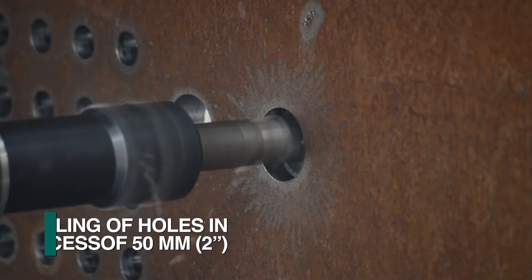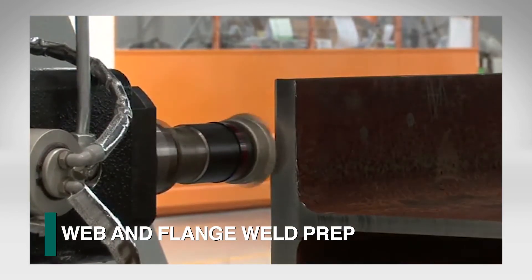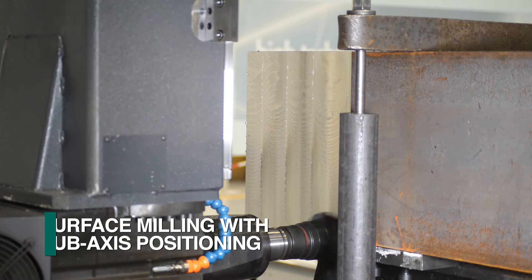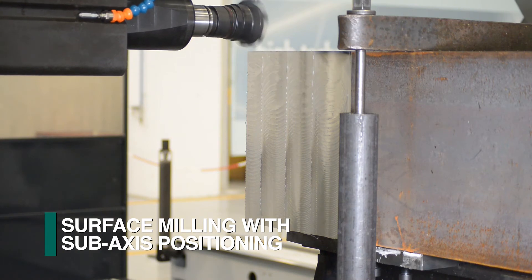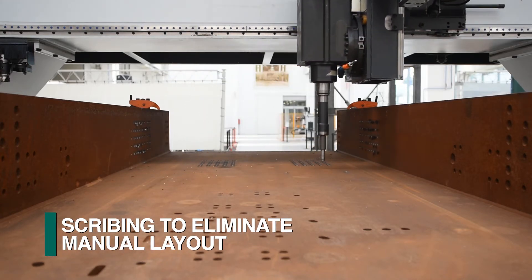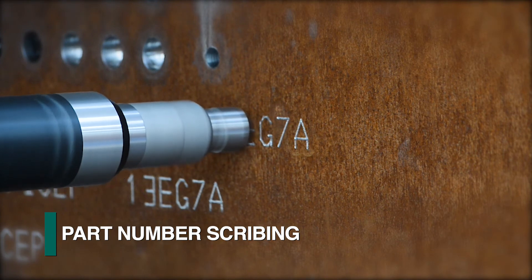Hole sizes exceeding 50 millimeters can be milled to the required diameter. Typical web preps can also be generated by milling the web and the flanges using proper tooling. Rat holes can be milled easily to complete the end preparation. This sub-axis capability makes the Enterprise Gantry drill well-suited to perform milling operations, as just the spindle is active in multiple axes while the part and gantry remain rigidly clamped. This is also essential for scribing operations to eliminate manual layout of attachments, such as stiffeners, for subsequent welding.